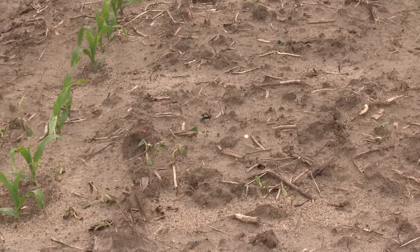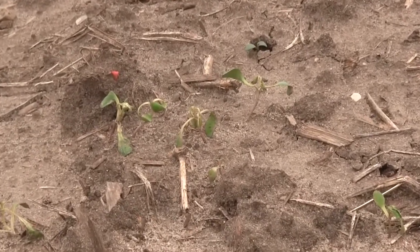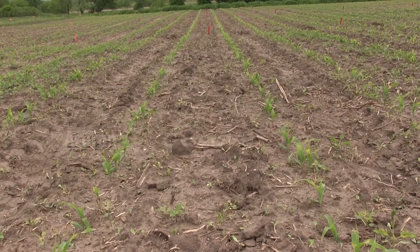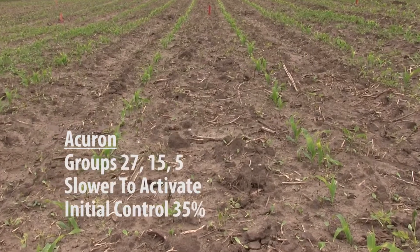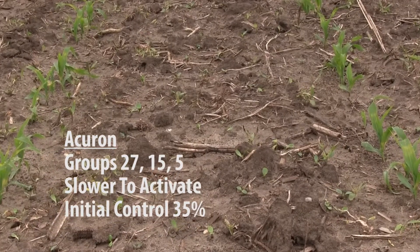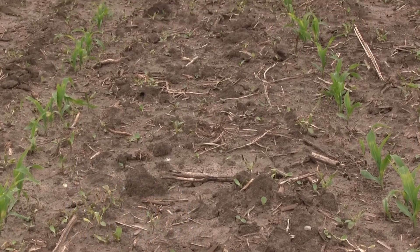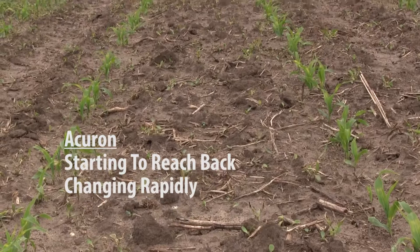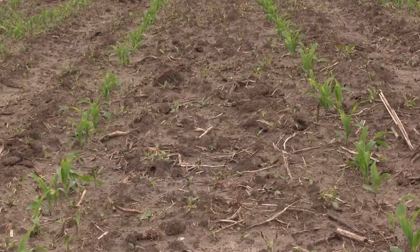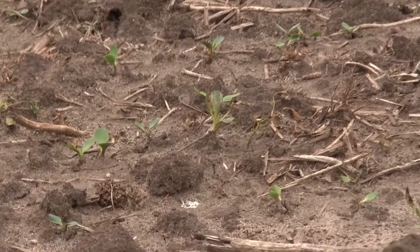Where we had a half rate of ResiCore, we were at about 40% control a week ago. But things have really changed in the past six days, and we see activity increasing on both plots. Looking at Acuron at the full rate of 3 quarts per acre — when evaluated a week ago, we thought about 22 to 23% control. In the past six days we've seen quite a change; the Acuron is now controlling weeds, with bleaching visible from the group 27s — slower than ResiCore, and slower yet than the group 14s with Verdict, but it's kicking into gear and killing those weeds.